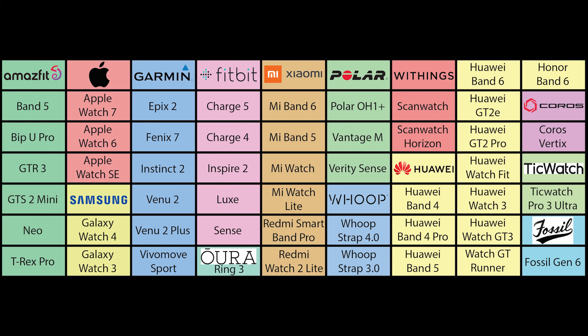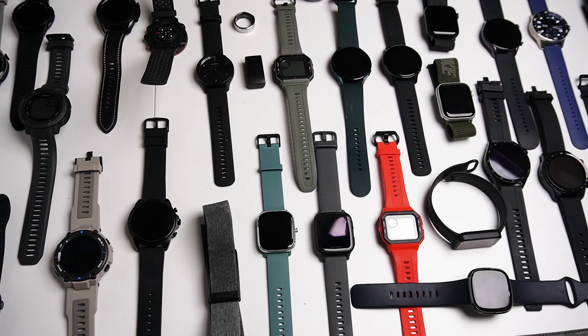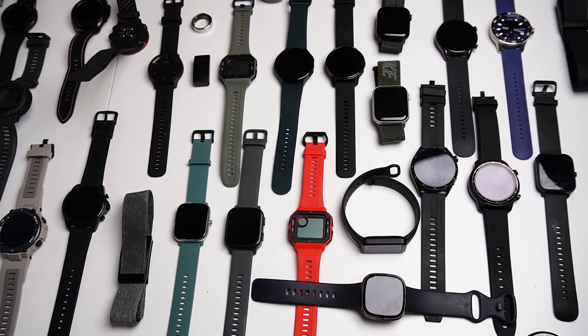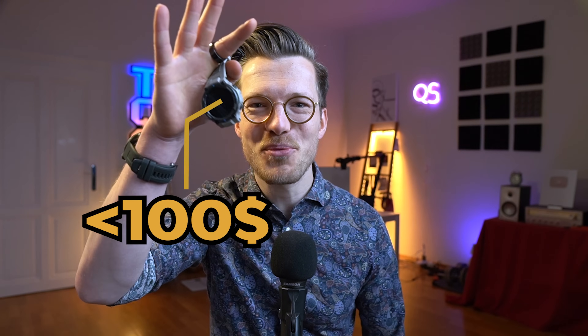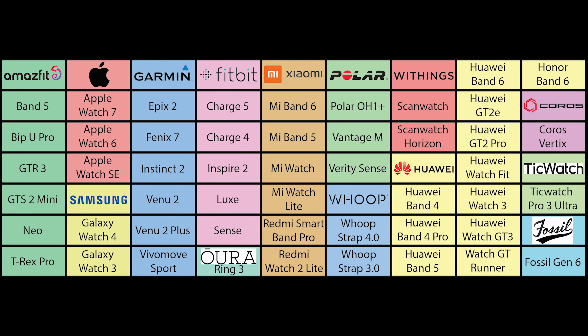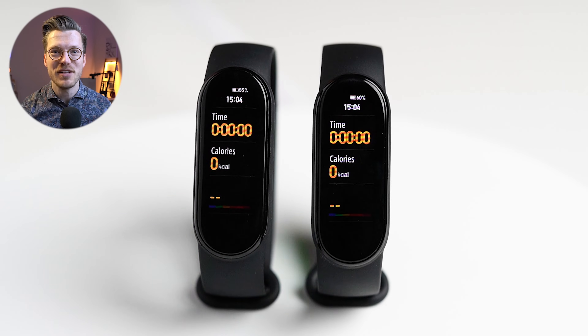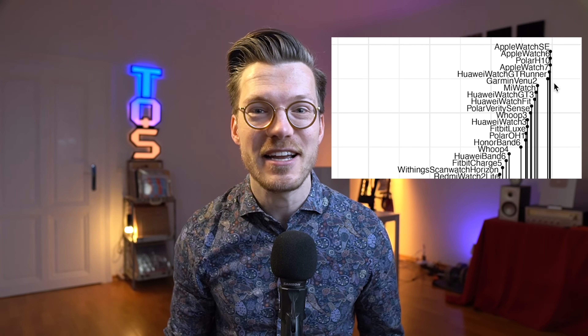In this video I'll provide an in-depth overview of which are the best and the worst heart rate trackers you can buy. I'll do this by analyzing the data of all of the expensive but also very cheap smartwatches I've tested over the last years. In total I'll scientifically test more than 50 different smartwatches and smartbands. This is easily the most requested video on my channel and in this video I use more than 1000 hours of heart rate data I collected.